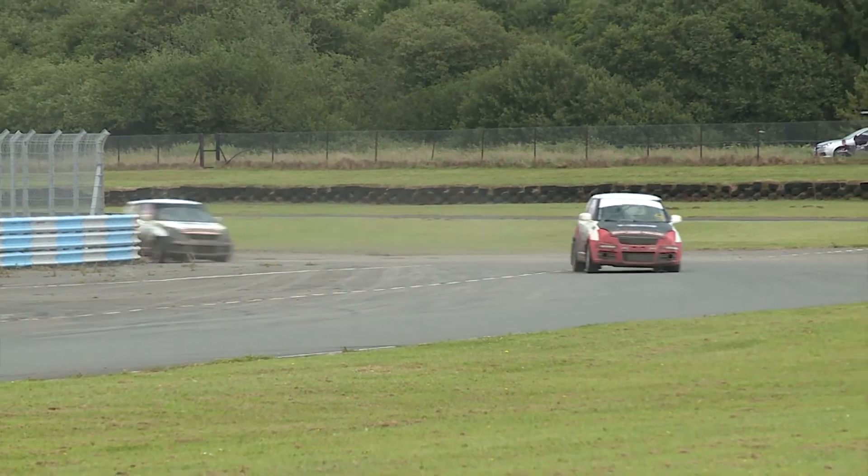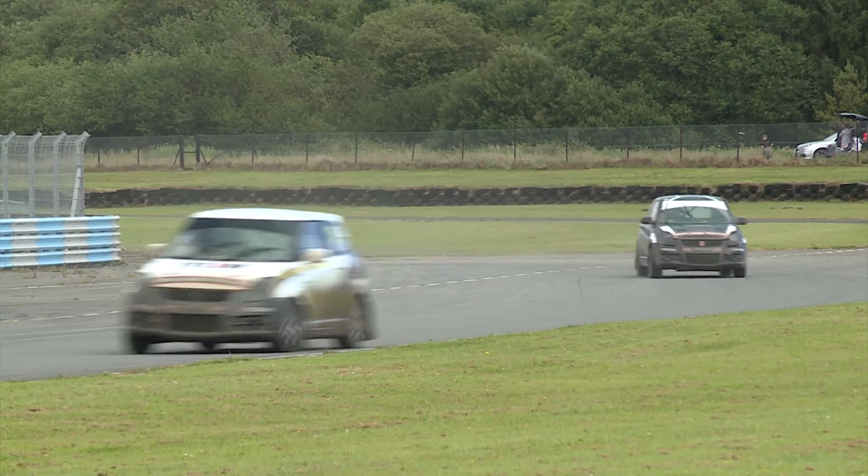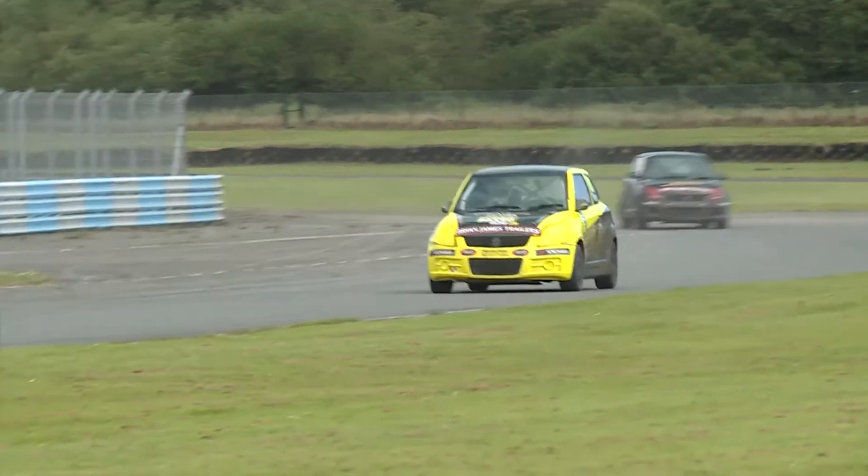Morgan Bailey sprinting his way back towards the tarmac. Rob Shield there going after Chris Woollett. Woollett has yet to serve the joker. The question is, when he does, whether or not he's going to be able to come back onto the circuit in the lead of the race.